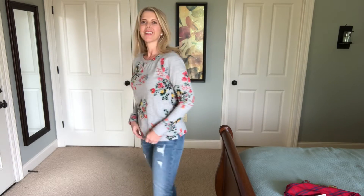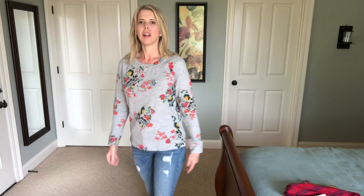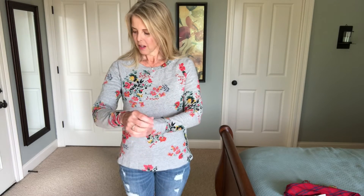This is the Winter Bouquet Sweatshirt. I love this — it's so pretty. It's fitted, it's not oversized. This is size small. It's comfortable. It's like a knit but pretty, it has some structure to it. It's pretty thick.